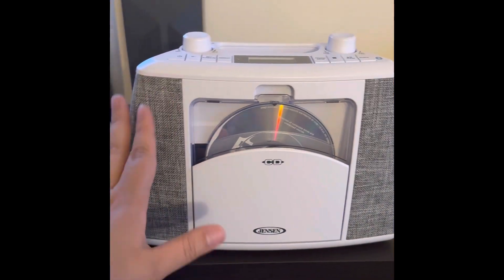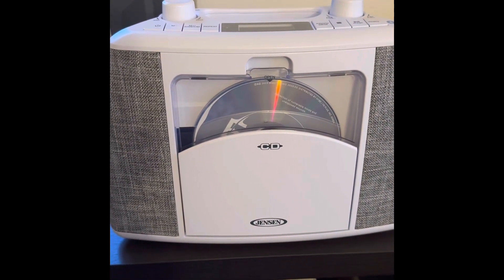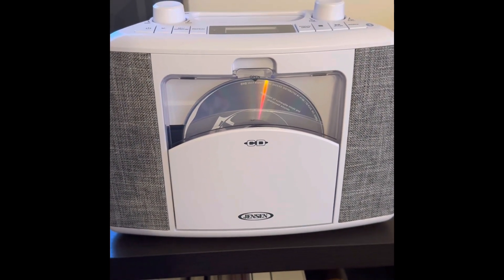I like the color, I like the look of it. It is a CD player. It has Bluetooth capabilities and it does the radio too. I really like it.